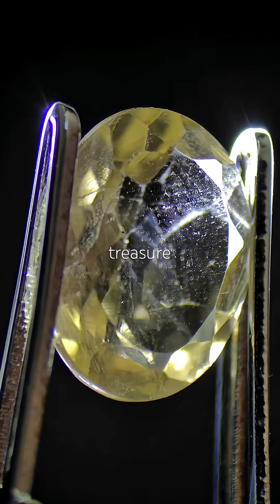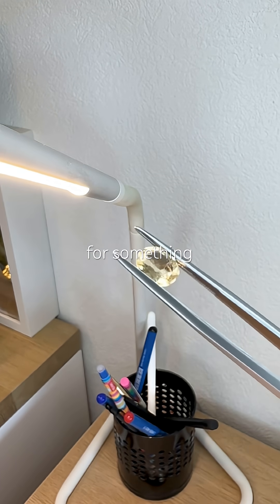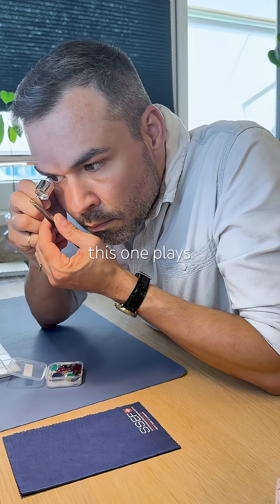New gem from the latest treasure box. Let's find out what it is. I always hope for something exciting, but let's see if this one plays along.